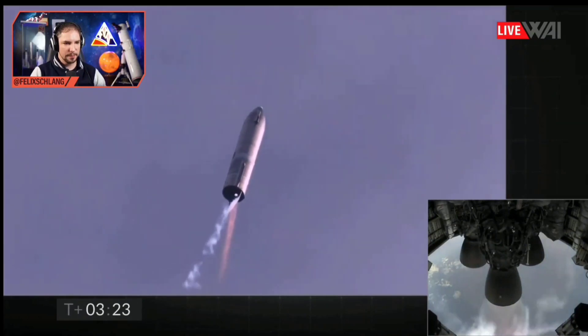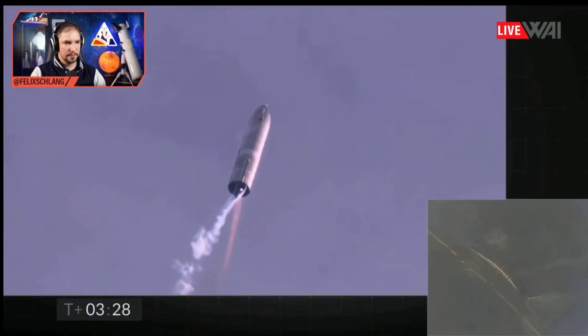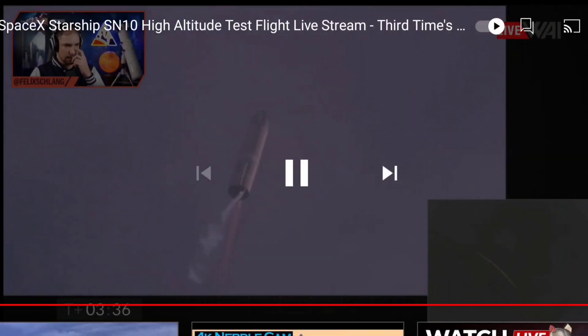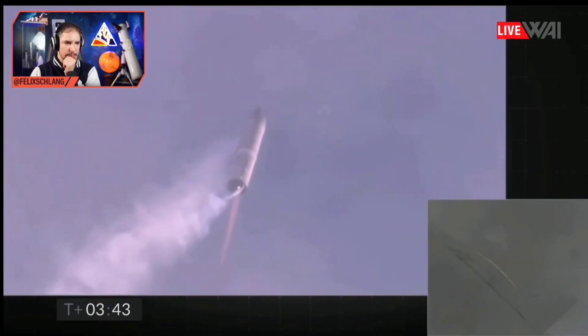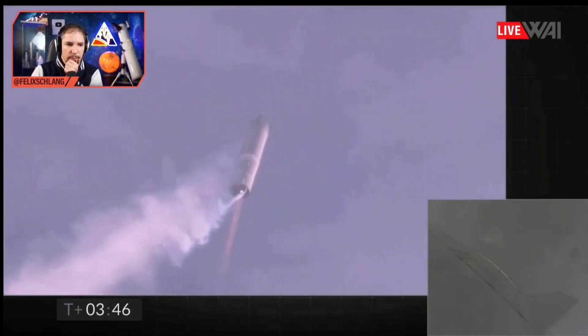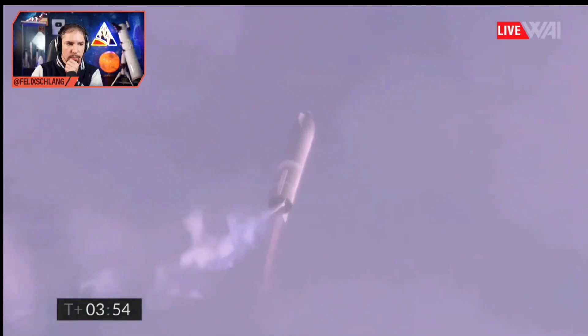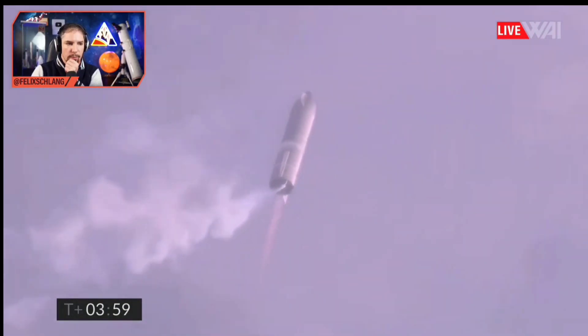Here we go. Now to switch over to the header tank for the one engine. Is that one engine right now? No, that can't be. The header tanks are for the landing, Warren. Aren't they switching to the header tanks after the last engine has turned off? Coming up on T-plus four minutes. We're at 10 kilometers. We've gone into the hover — still being powered by the single Raptor engine.